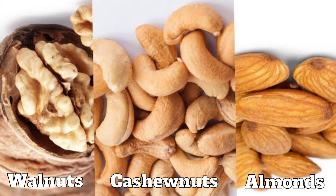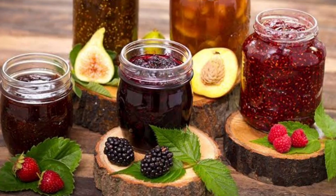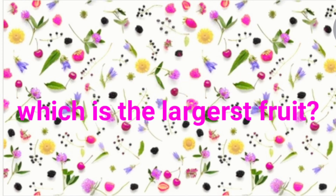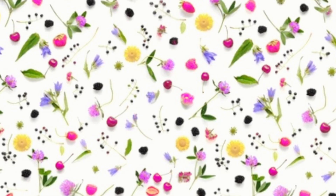Dry fruits are often used in preparing various dishes and are generally eaten during the winter season. Some fruits are commonly used as vegetables like okra, that is ladyfinger, brinjal or tomato. And some fruits like mango, lemon and strawberries are used for preparing pickles, chutneys, jams and marmalades. The largest fruit in the world is jackfruit or kathal.